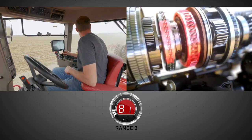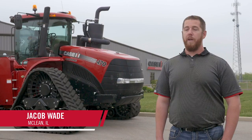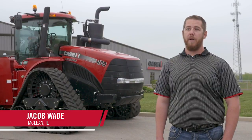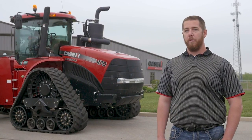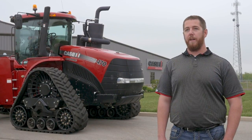This all occurs seamlessly without operator intervention. The Steiger CVT will be a perfect planting tractor. Being able to adjust your speeds by such low increments really helps out with hydraulic lag, which I saw this year when I was planting. With high-speed planting, the CVT will be a great investment — just being able to smoothly accelerate will increase the productivity and efficiency of that.